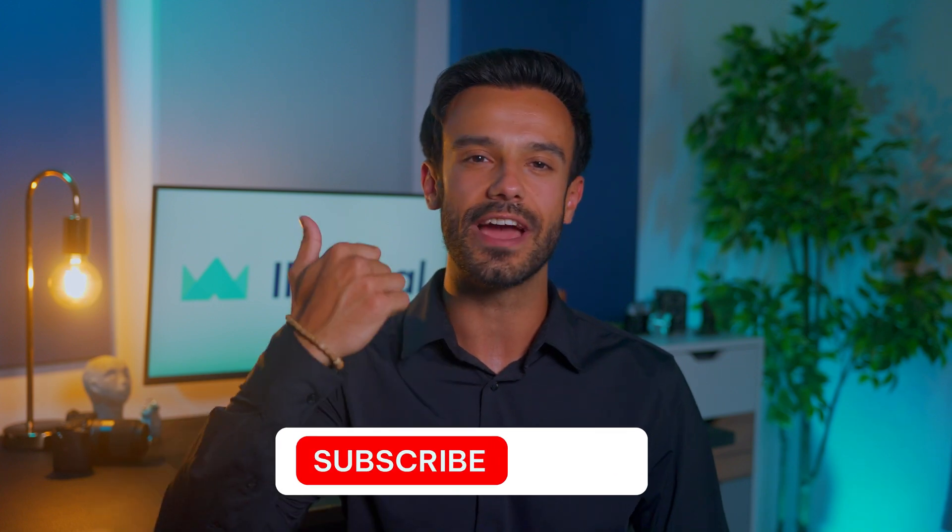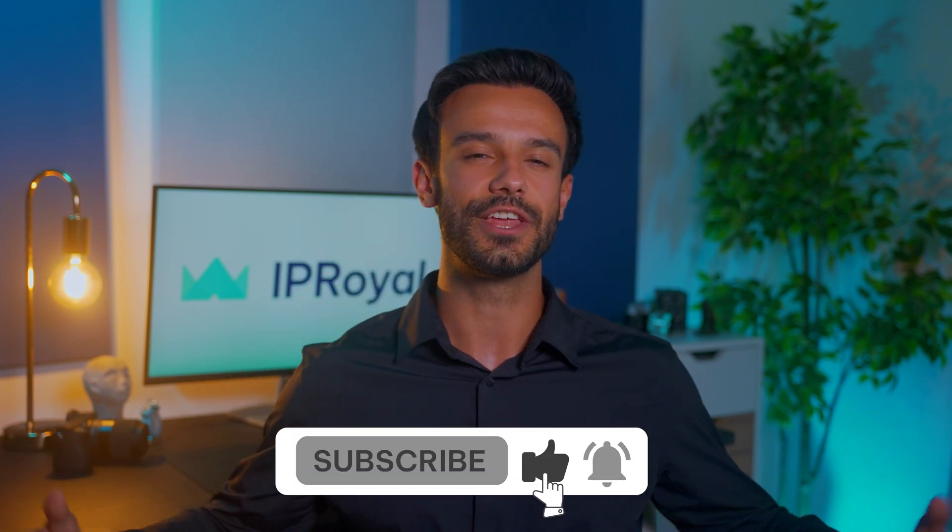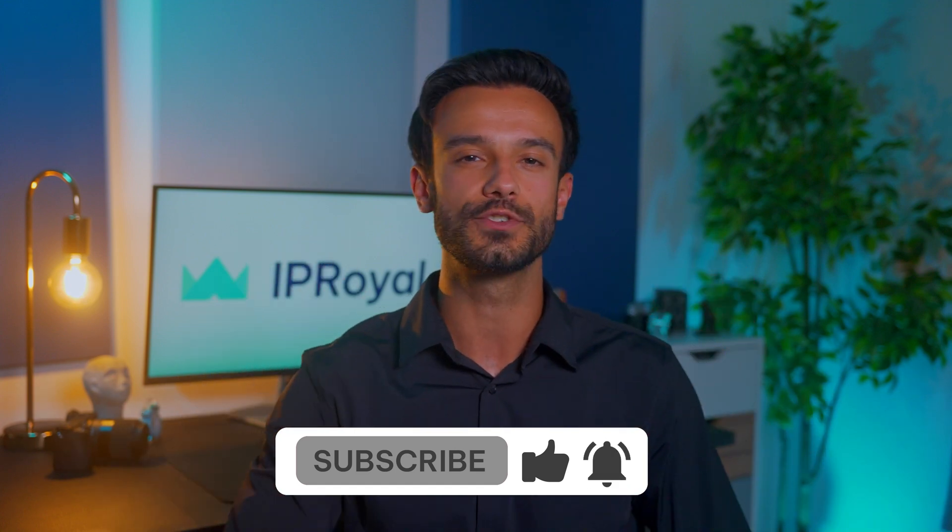That's it for this one. Thanks for watching. If you learned something new, leave us a like. Looking to learn more about proxies in general? Check out our other videos. Subscribe and hit the bell icon so you never miss our upcoming content. See you soon.